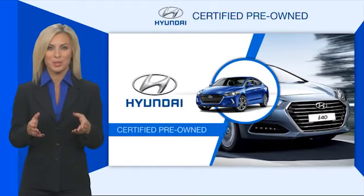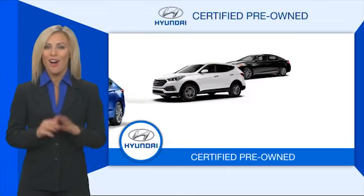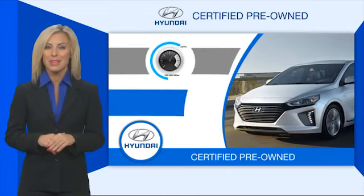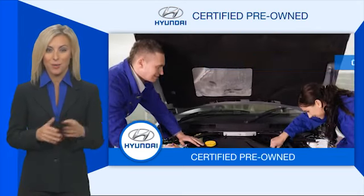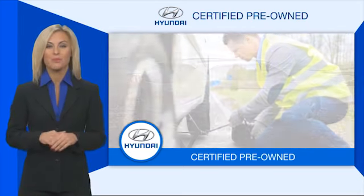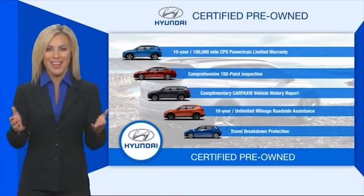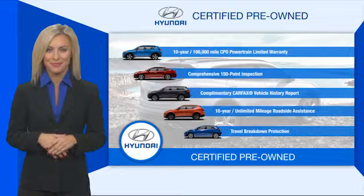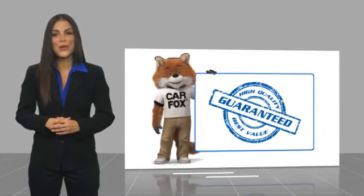Hyundai certified vehicles will provide you the confidence you desire in your next vehicle. All certified Hyundais come with a limited powertrain warranty, a comprehensive inspection, roadside assistance, and much more. Contact your Hyundai dealer today to learn more about the Hyundai certified program. Here's another high quality vehicle with a CARFAX vehicle history report.